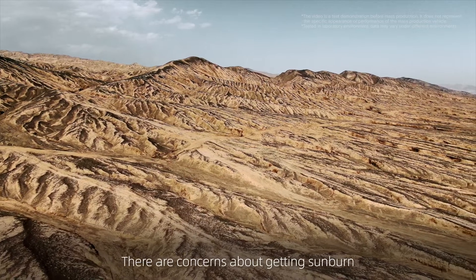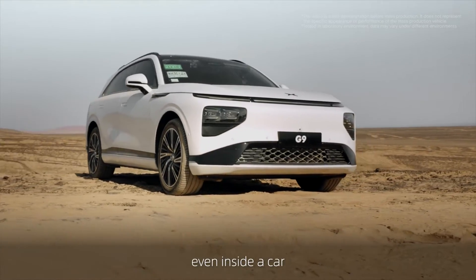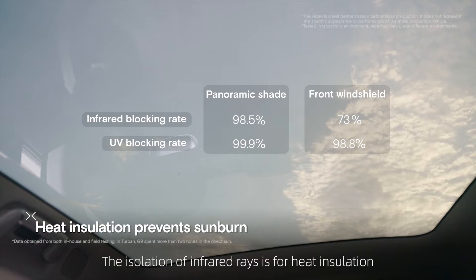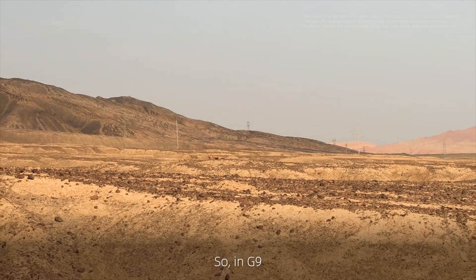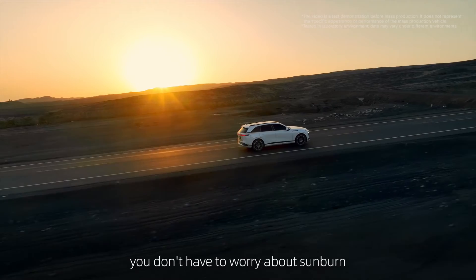There are concerns about getting sunburn even in such conditions, even inside a car. G9's designers have taken this into account. The isolation of infrared rays is for heat insulation, and the isolation of UV rays is to protect passengers from sunburn. So in G9, you'll feel even more comfortable knowing you don't have to worry about sunburn.